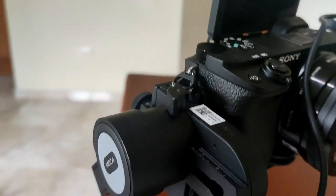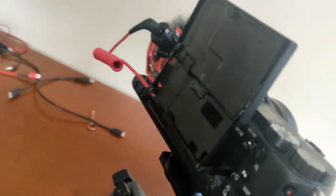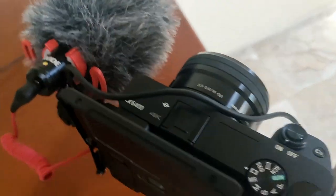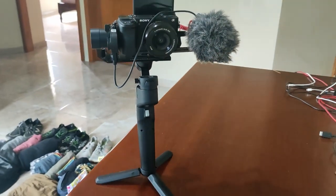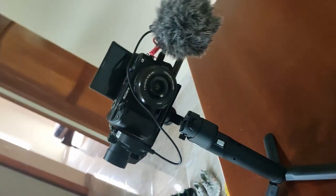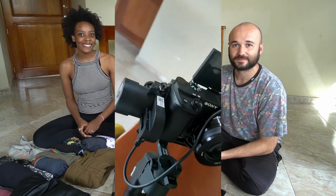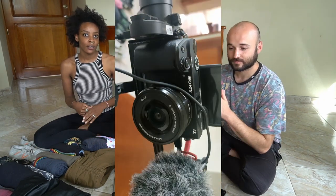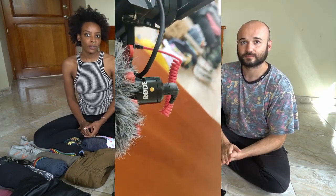We have a Mozu Mini P3 Access gimbal and a Rode Video Micro microphone. The Mozu Mini P is a great compact foldable gimbal. The Rode Video Micro is a batteryless compact microphone that attaches to our camera and produces great quality sound.